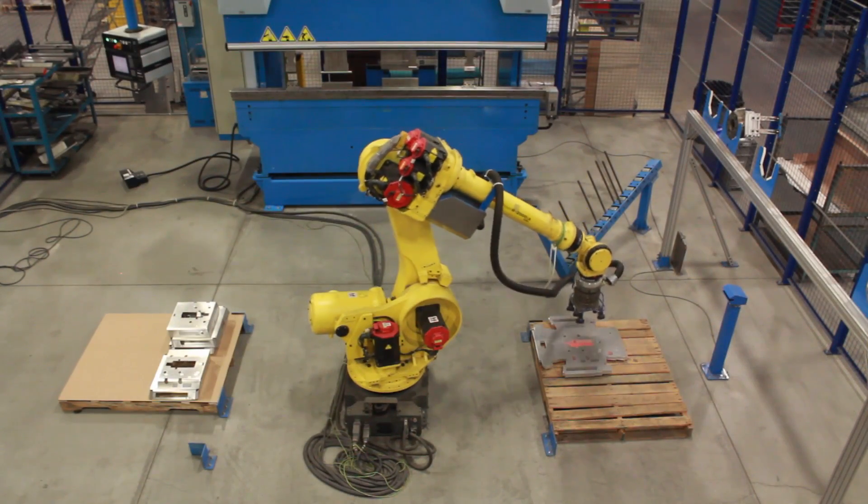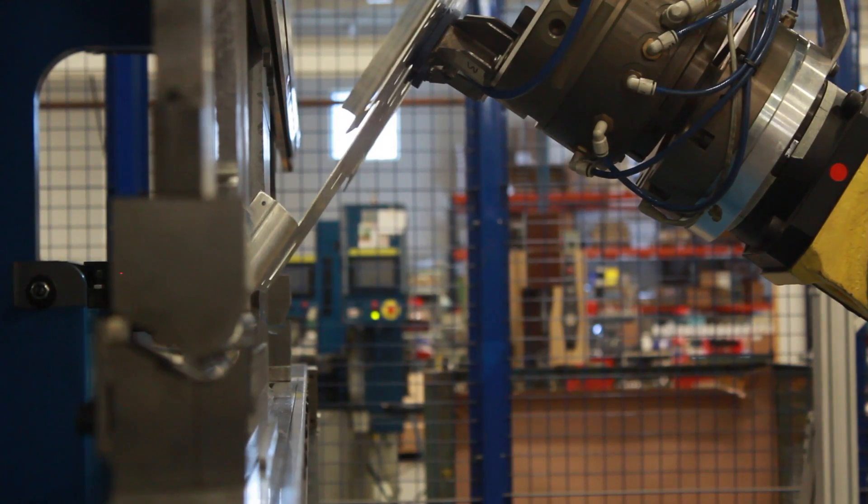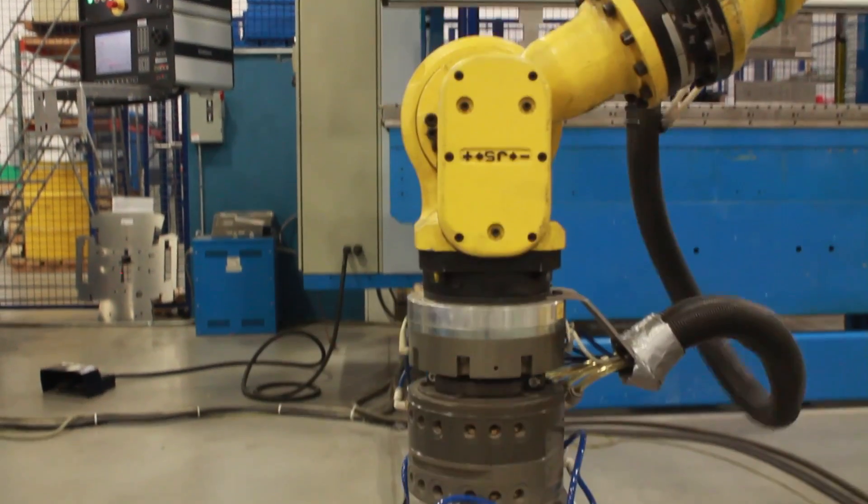By utilizing robotic forming and welding equipment, we transform flat sheet metal into three-dimensional parts that provide the support and strength to our products.